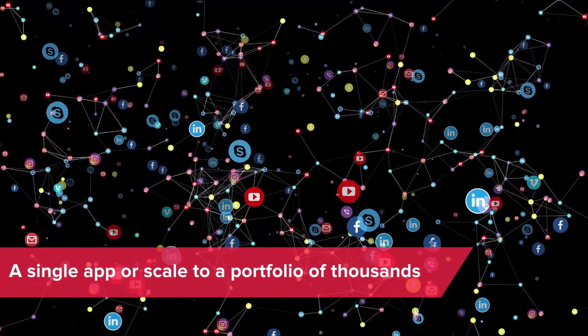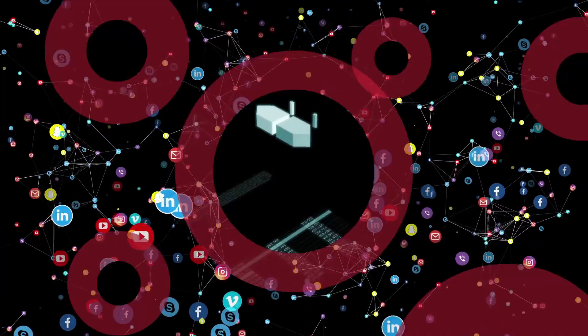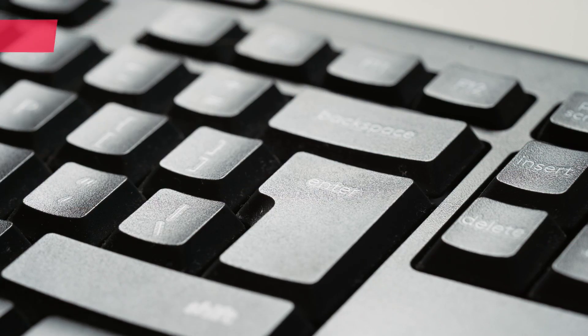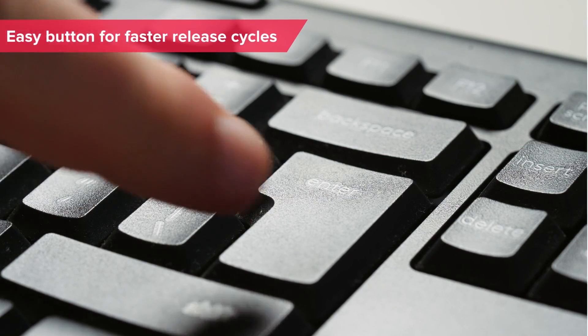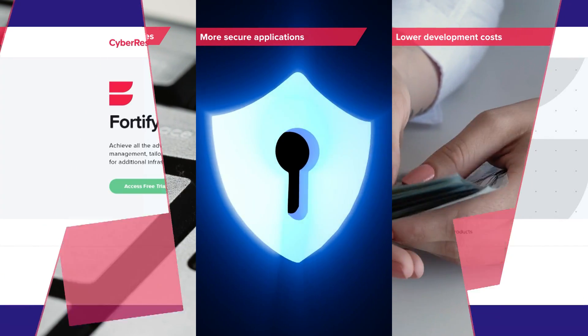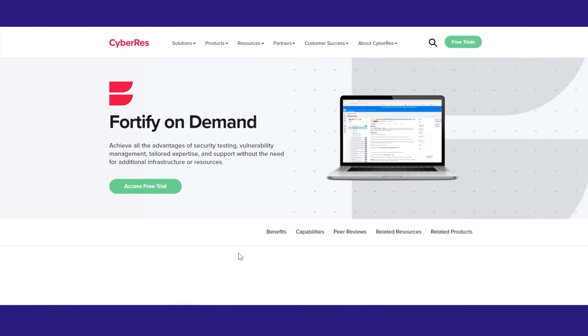Start with a single app or scale to a portfolio of thousands. But scalability is just the beginning. Fortify delivers the easy button for faster release cycles, more secure applications and lower development costs. Get started with developer-driven AppSec today.